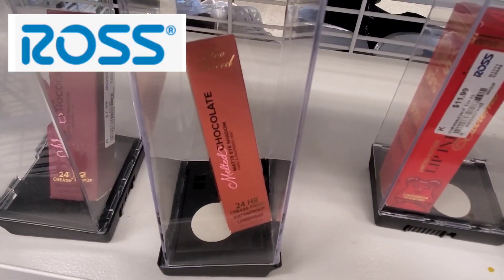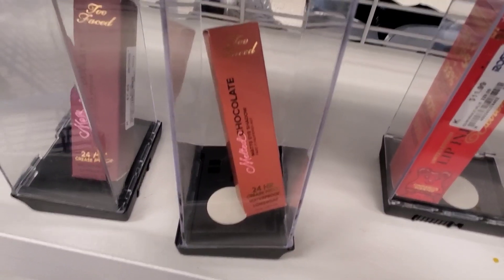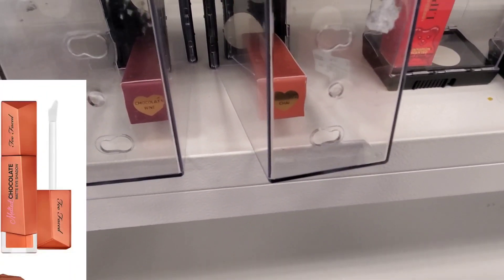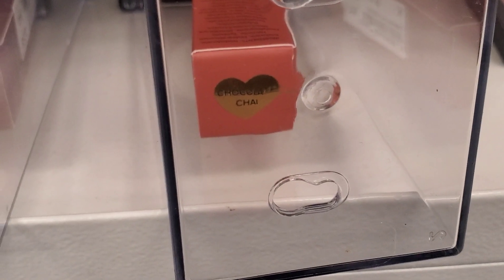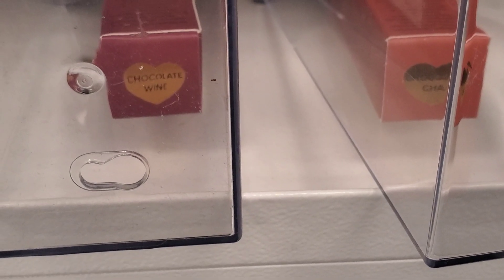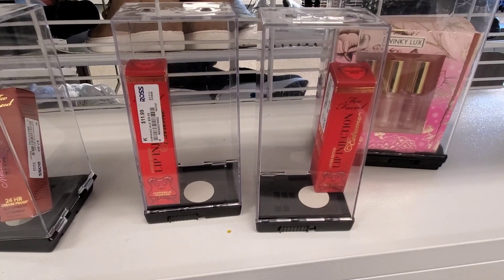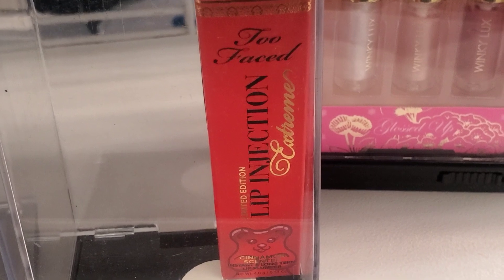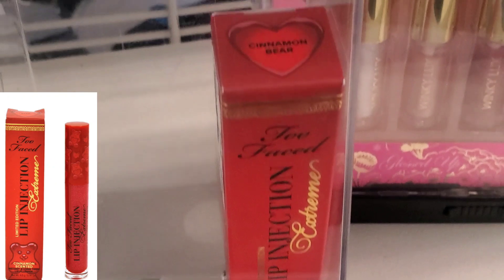Now let's move on to Ross finds. I found these Too Faced Melted Chocolate Eyeshadows new at Ross in two different shades for $7.99 each — though we found them at TJ Maxx for $6.99, so a dollar cheaper if you want these. They also had these Too Faced Lip Injection Extreme — limited edition — at Ross for $11.99 each, both in the shade Cinnamon Bear.